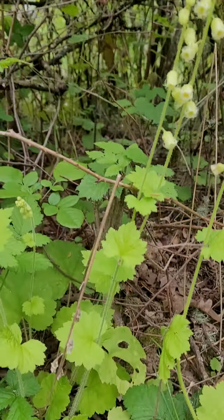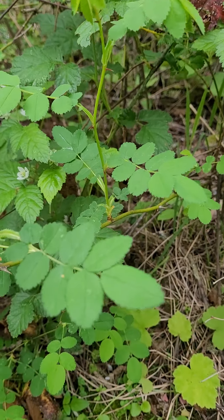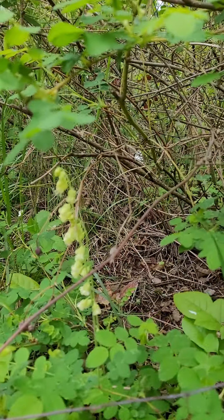Anyway, piggyback plant — it's native. And wow, here's some wild rose just hanging out here. More piggyback plant over there too.